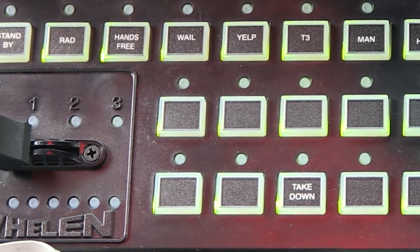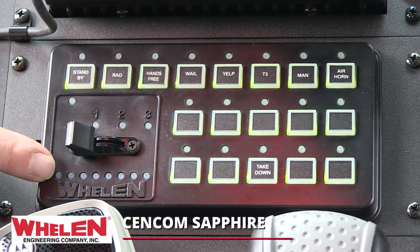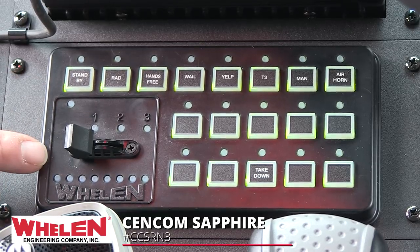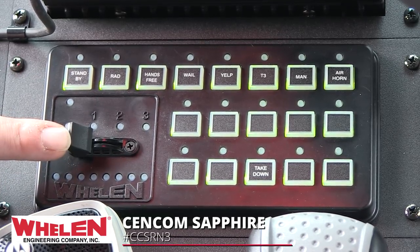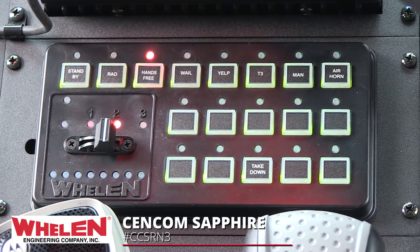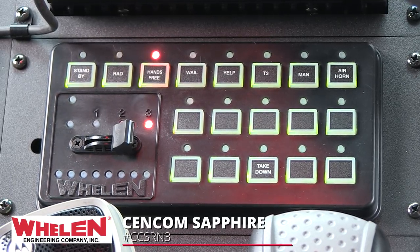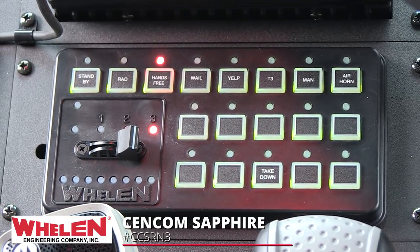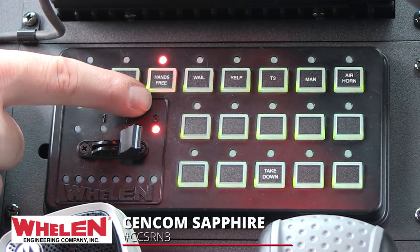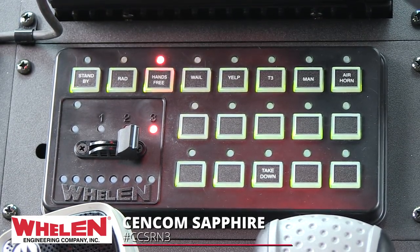With the simplistic yet powerful warning system this vehicle has been upfitted with, the Syncom Sapphire takes care of siren tone activation with the array of buttons on the top. Tying into the lighting system is the progressive switch. Position one activates rear lighting. Position two is rear plus sides. And position three is the full lighting scheme — sides, rear, and all the powerful front-facing product. Position three also ties into the system operating hands-free, allowing for the convenience of using the vehicle's steering wheel and horn ringer for siren tones.